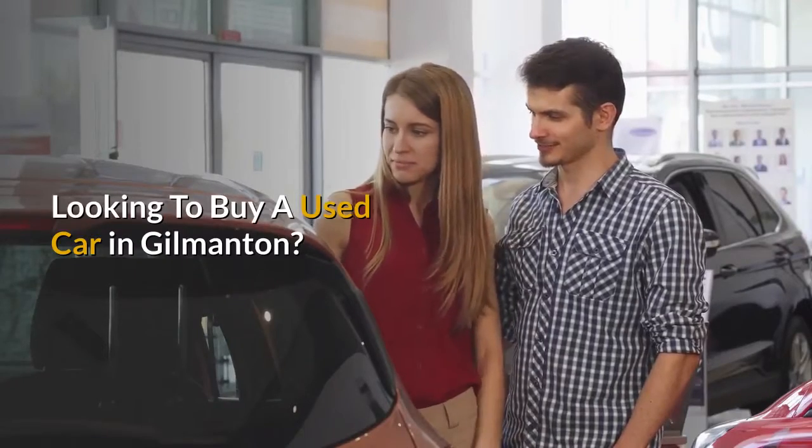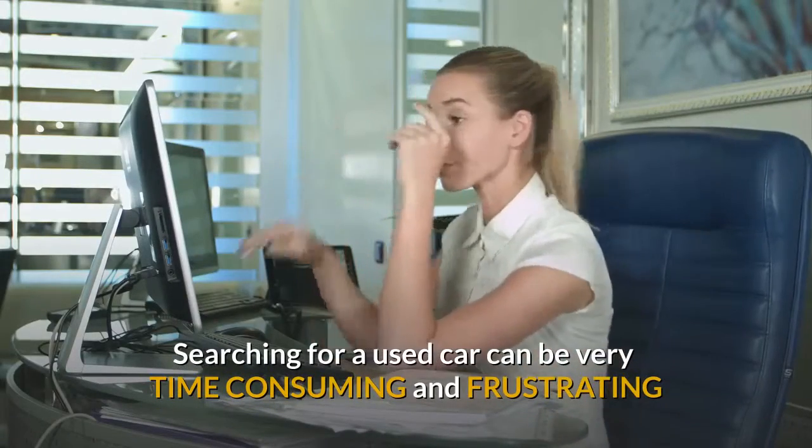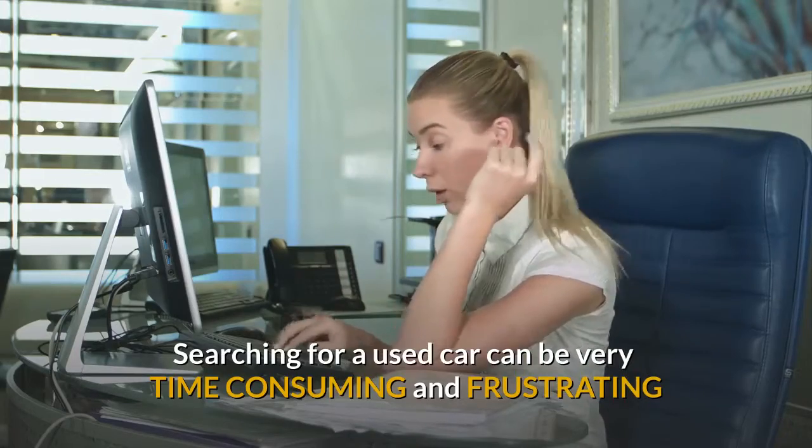Looking to buy a used car in Gilmanton? Searching for a used car can be very time-consuming and frustrating. We set out to change that with our state-of-the-art technology.